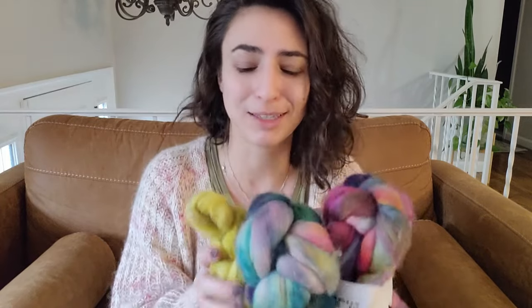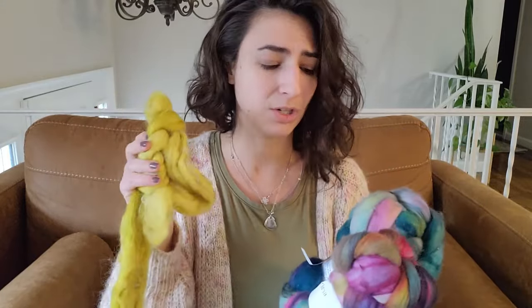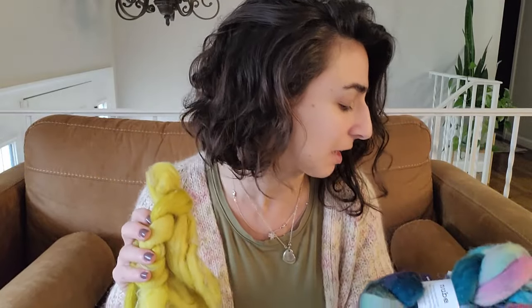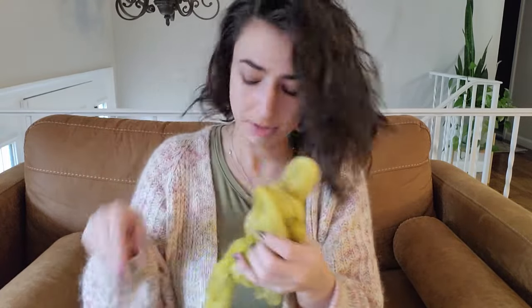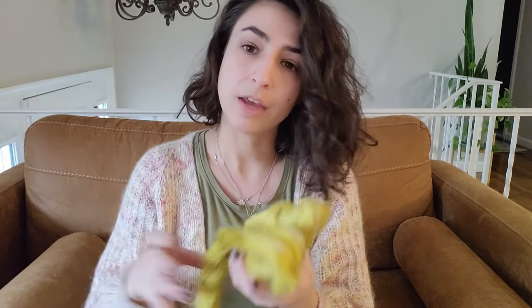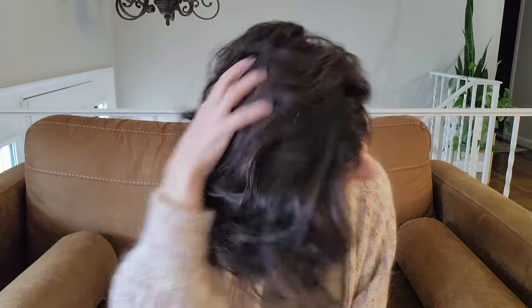Looking at the three of them together I think it's going to be really really pretty. I'm excited to get through this Hello Sunshine ply because I'm not enjoying it as much as I thought I would, and then get to these Nube braids, which I think I'll enjoy much more. This fiber is just about two ounces and I did it all in one sitting, so when I get back to spinning it's going to go quickly.